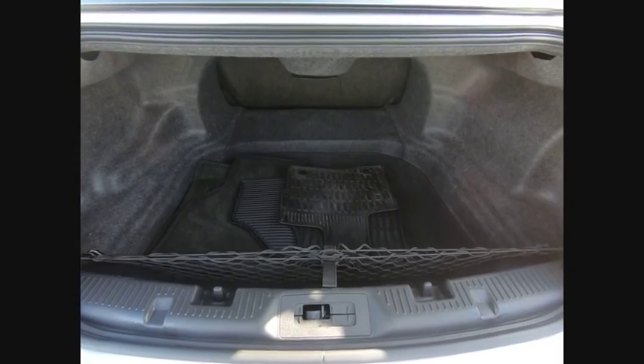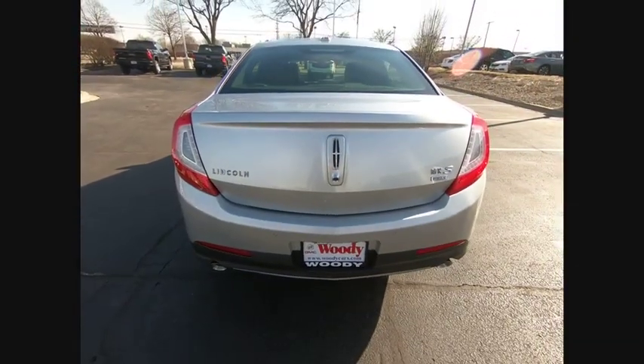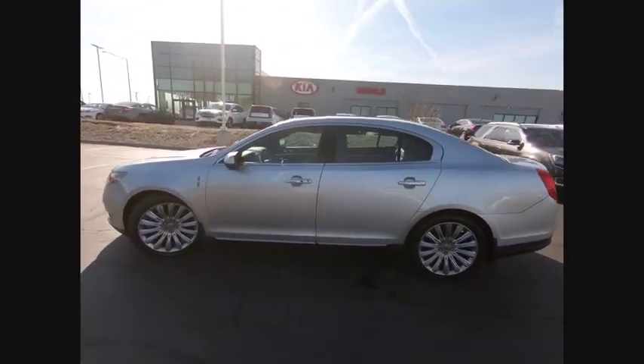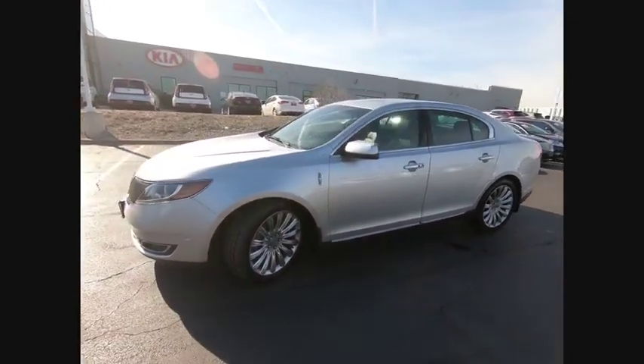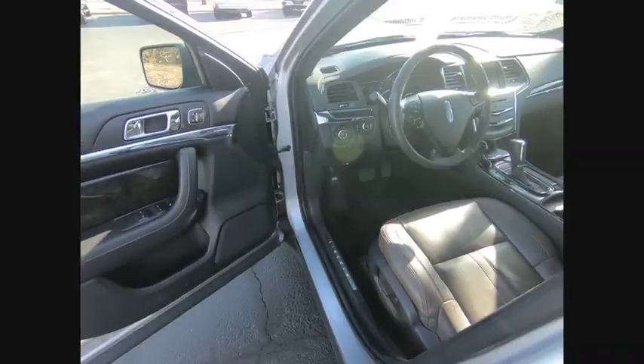This vehicle has less than 55,000 miles. Here are some of this vehicle's great options: keyless entry, traction control, stability control, remote engine start, cruise control, clock, child safety locks, power windows, fog lights, and compass.